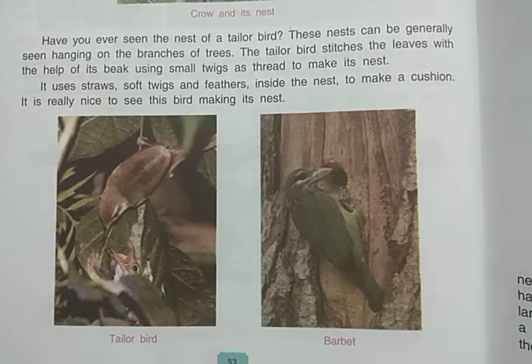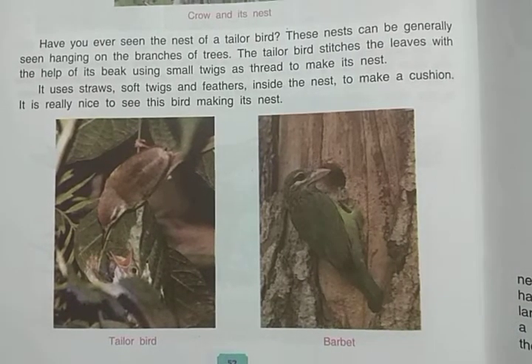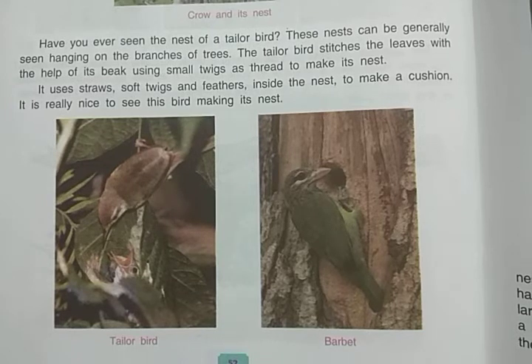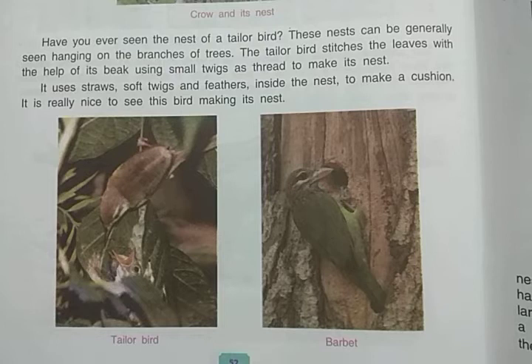Different types of birds make very beautiful nests in different varieties — like the hanging nest of the weaver bird, the leaf-stitched nest of the tailor bird, and the tree-trunk hole nests of the barbet and coppersmith. In the next video we will discuss more about birds and their nests. Thank you.